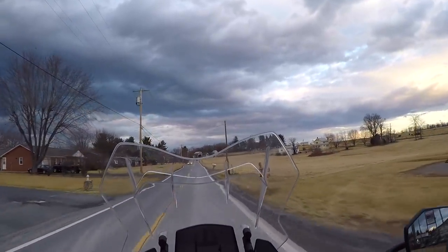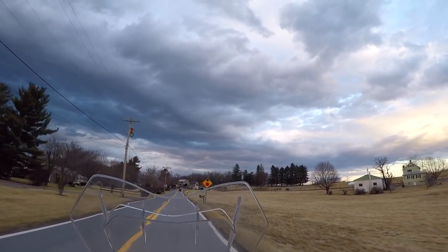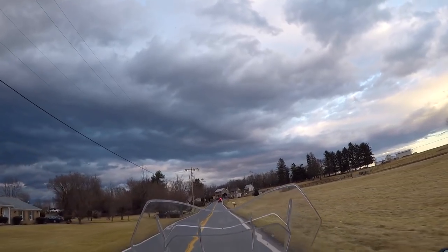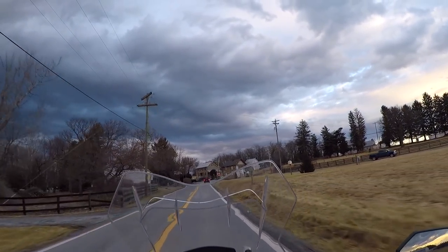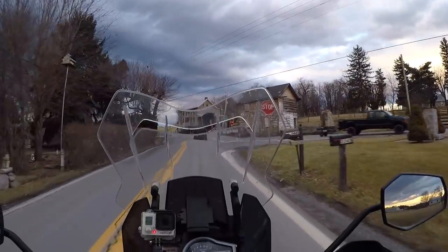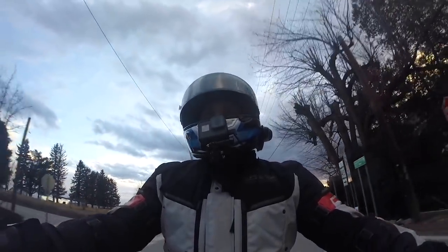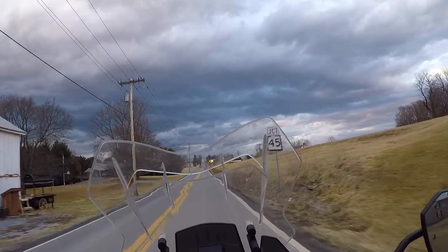So today is February 15th, 2018. Just got home from work a little bit ago. It's starting to cloud back up - it's calling for rain here in a little bit, but it's also calling for rain all day tomorrow. The temperatures are in the upper 60s, almost 70 degrees right now, even though it's already like 5:30. This is really the only day in the next few days that I get to ride.